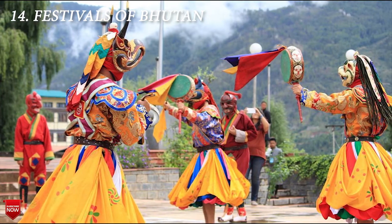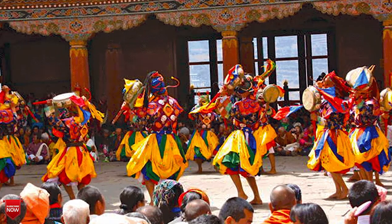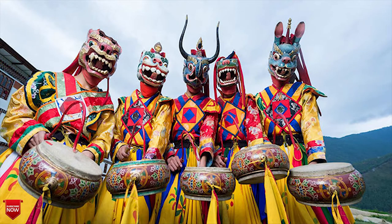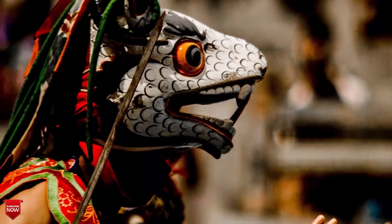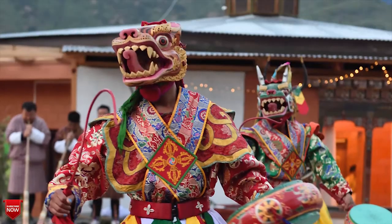Next, the Festivals of Bhutan. Bhutan is known as the Land of Festivals and you cannot visit this country without attending one. The most popular festivals take place in the main cities of Paro, Thimphu, and Punakha, but there are festivals wherever you go. Getting out of the main tourist towns can give a more authentic experience. We highly recommend checking with your tour company or the government website to see if there is one near your route.